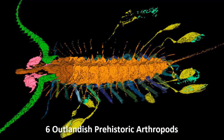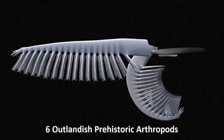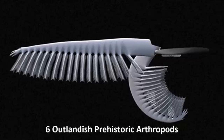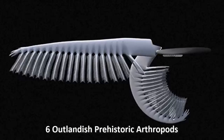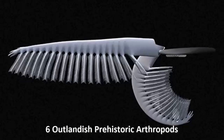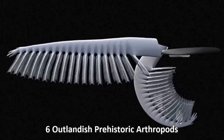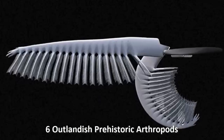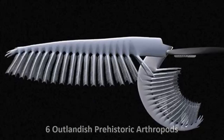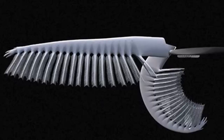Number one: Anomalocaris borealis, the Arthropod Whale. Readers may already be familiar with Anomalocaris, the genus of one-meter swimming arthropods believed to have been an apex predator of the Cambrian seas. One of its relatives, however, took a very different evolutionary course, losing its killer jaw in favor of a delicate filtration system.